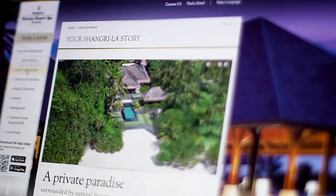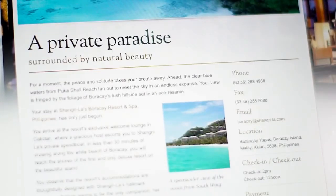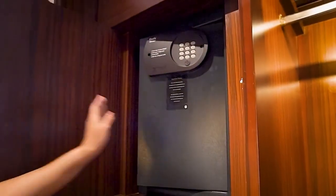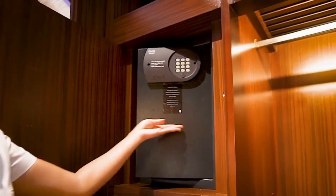Additional amenities include a Bluetooth speaker, high-speed broadband and Wi-Fi internet access, the minibar, and an electronic locker safe provided in the villa for your valuable things.